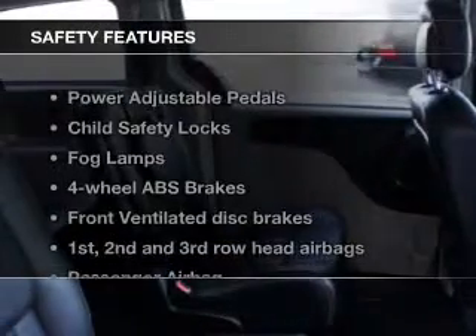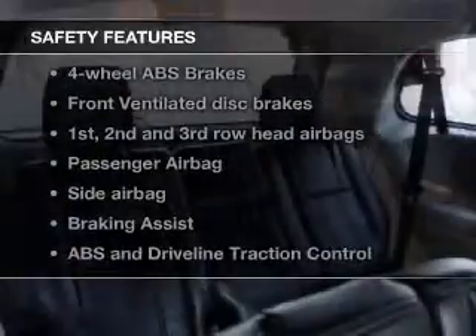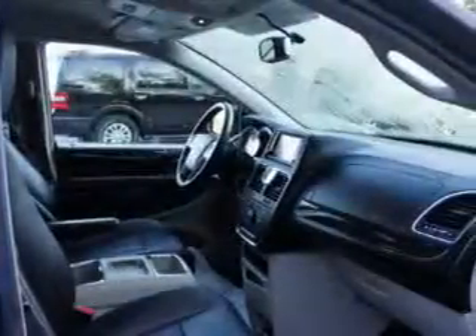Safety was made a priority with these features: a backup camera, fog lights, side airbags, second and third row airbags, rain sensing wipers, and brake assist — great quality at a great price.